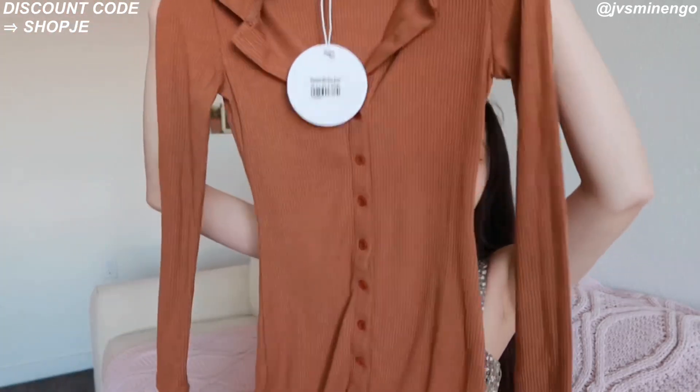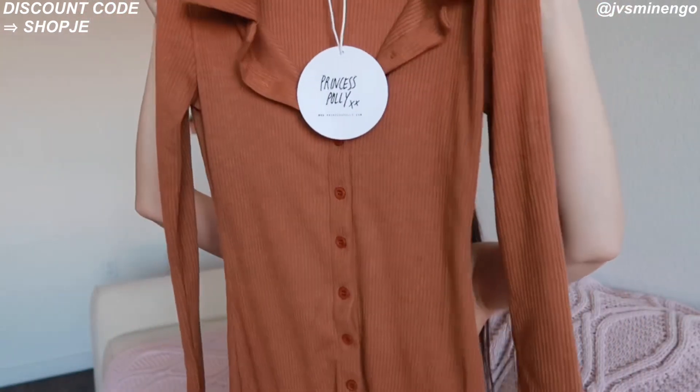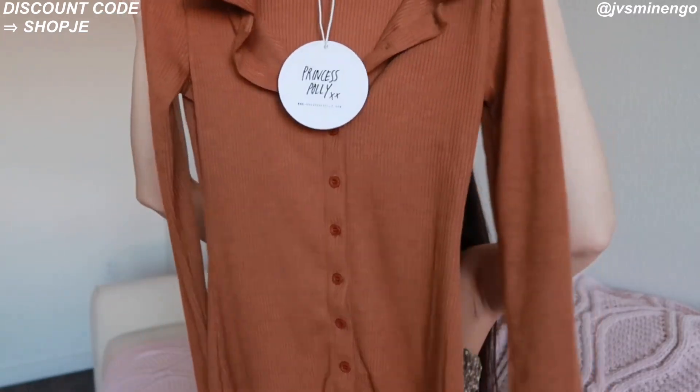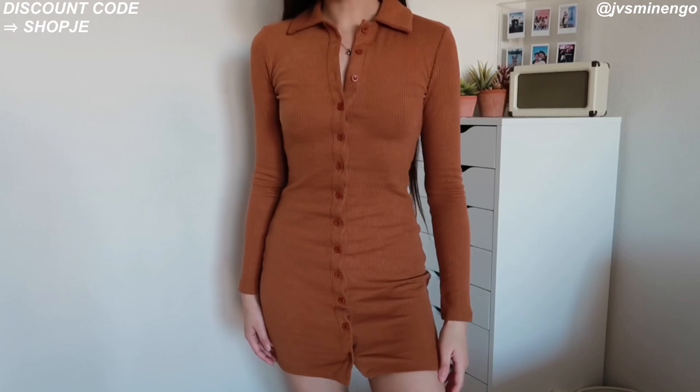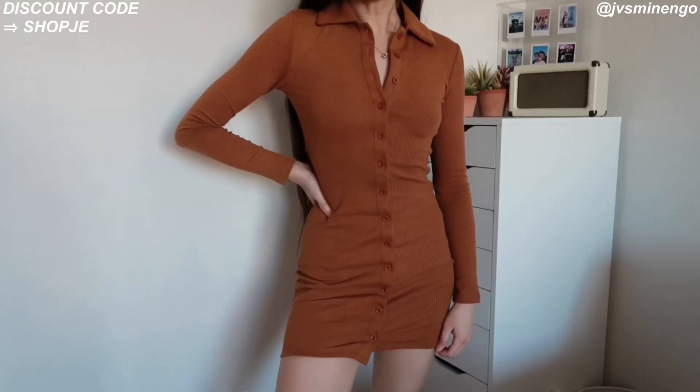Speaking of collared clothing, this is another piece I'm so excited to wear — just a really nice button-up collared dress. I feel like these are so cute. I'm normally not into bodycon dresses, but for some reason I just love the Princess Polly bodycon dresses. They're so flattering on and I love the rib detailing — it makes me feel very comfortable. This is just a really simple orangish-brown one. It's more of a winter piece, but you could definitely transition it into spring since it's not super thick so you won't get too hot.